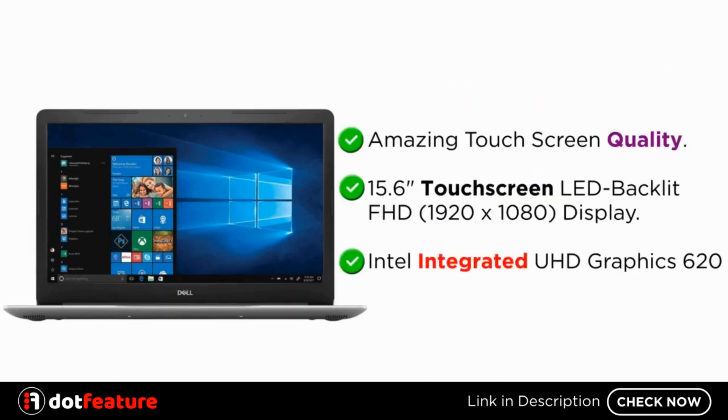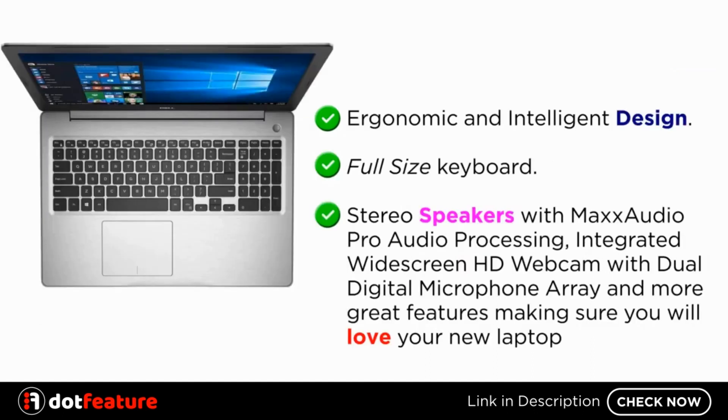Amazing touchscreen quality. 15.6 inches touchscreen LED backlit FHD, 1920x1080 display. Intel integrated UHD graphics 620. Ergonomic and intelligent design.